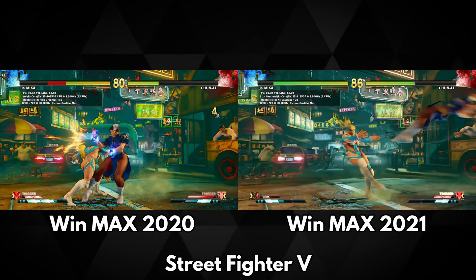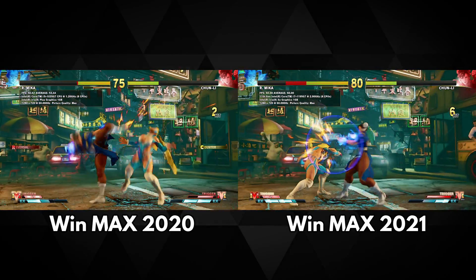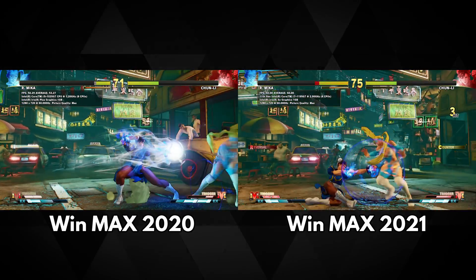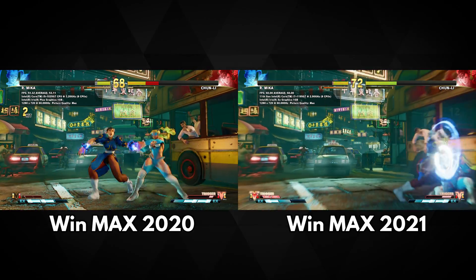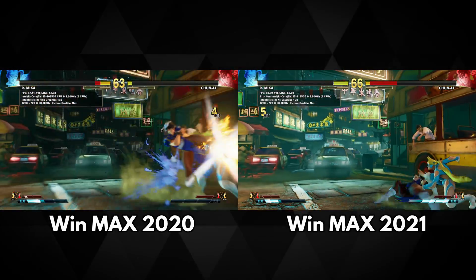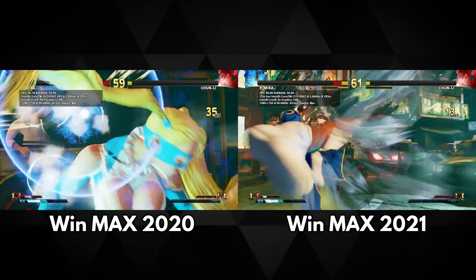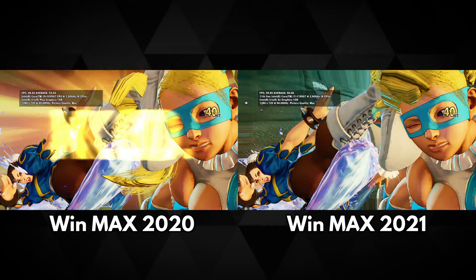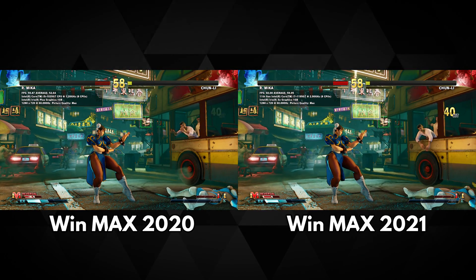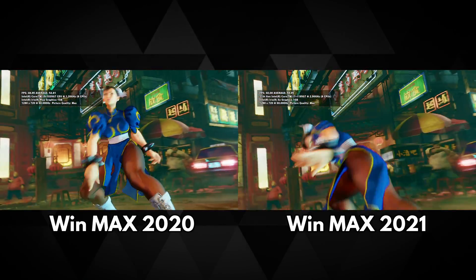With Street Fighter 5 — one of the games we had issues running at 1080p — we are running both at 720p. The Win Max 2020 scored an average of 52 fps at the end of the match, while the Win Max 2021 scored an average of 60 fps, limited by the refresh rate at 720p. At 1080p it gets 50 fps, so you can see the difference. Either way it is still a good difference in performance, with the GPD Win Max 2020 being at least 15% slower.